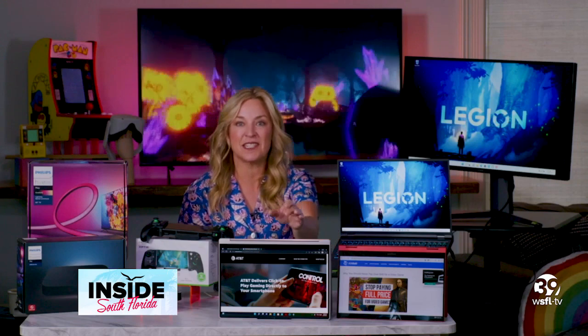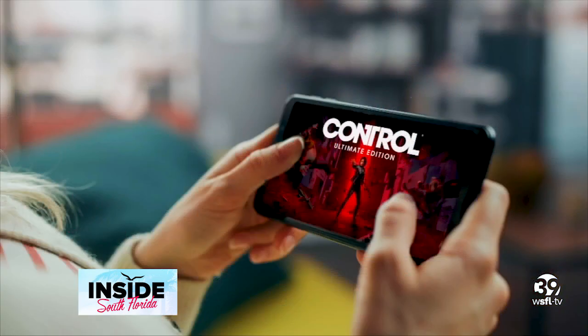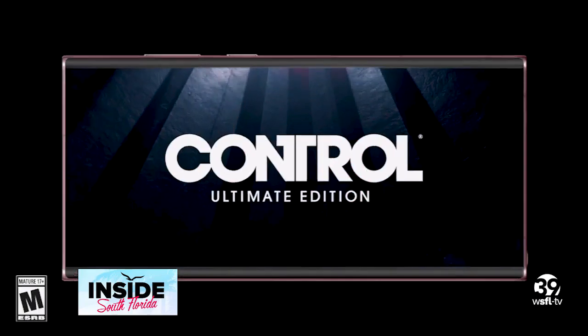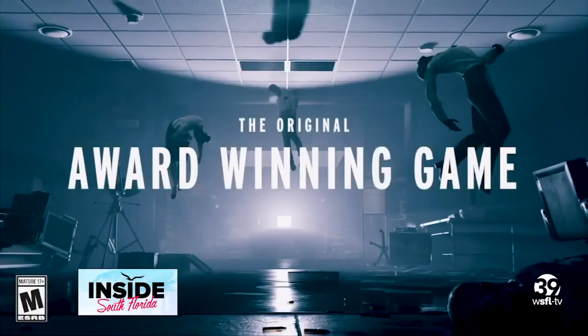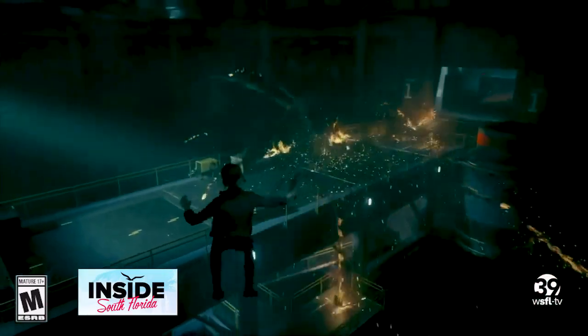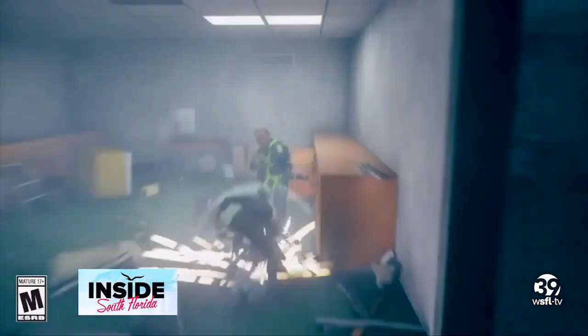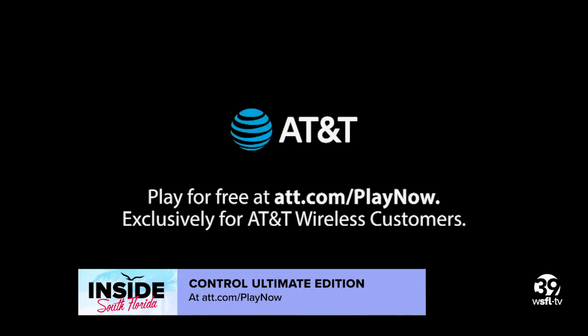And if your carrier happens to be AT&T, you can test out the very best of 5G gaming with this award-winning hit game, Control Ultimate Edition. This is free as long as you have a post-paid account, which most of us do. It's a pretty big giveaway because you need the strongest network tech available to make this level of game work on a mobile device. You can test this out right now — go to att.com/playnow to get that.